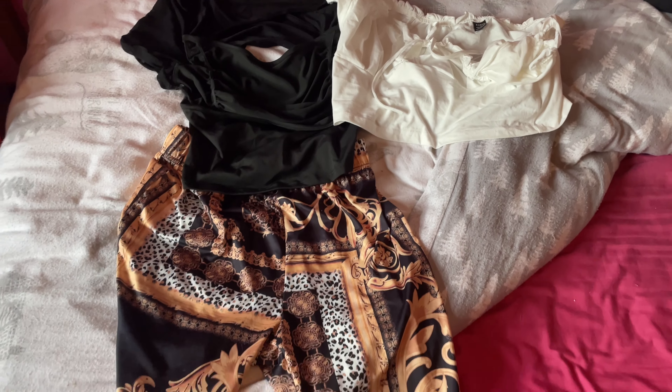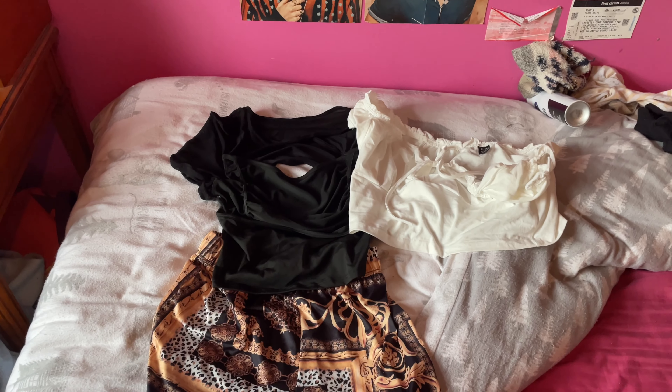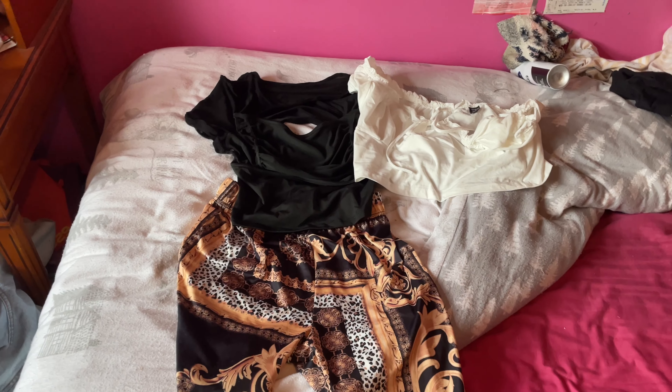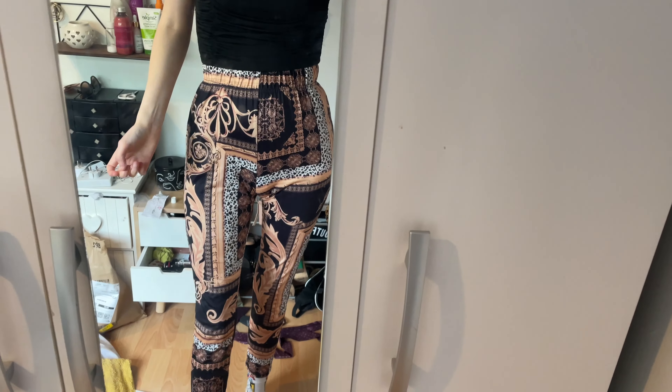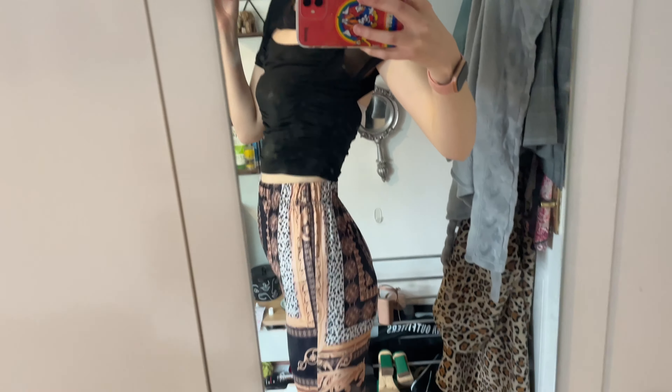This is the next outfit — two tops because I can't decide between them, plus my trousers. This outfit is for going to see Wizard of Oz in London for my friend Jade's birthday. I'll try both tops on and film a clip so you can let me know. The first option is a top from Cider — a cutout crop top with mesh on top, really nice and fits really well. The trousers are perfect for the theatre: nice and thin if it's hot, and they look really nice. I love these trousers — they were a bargain.